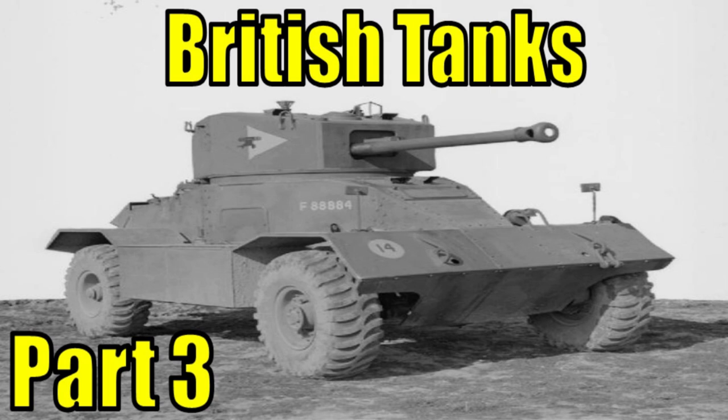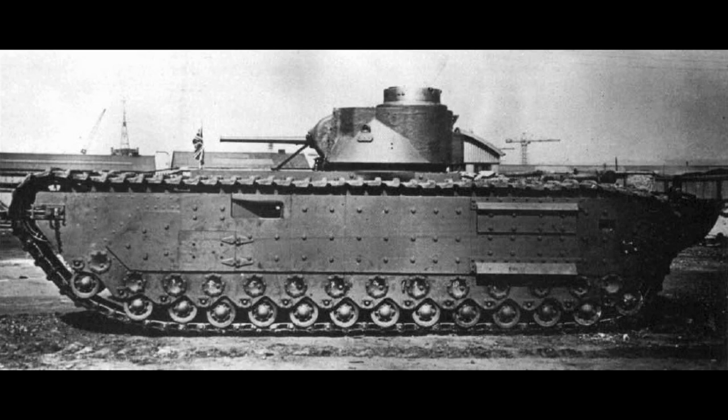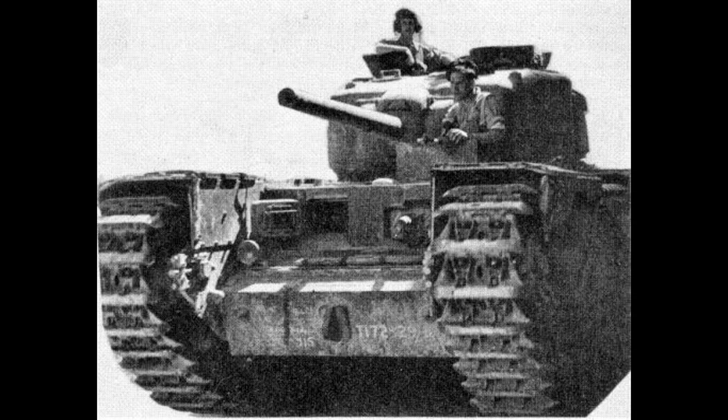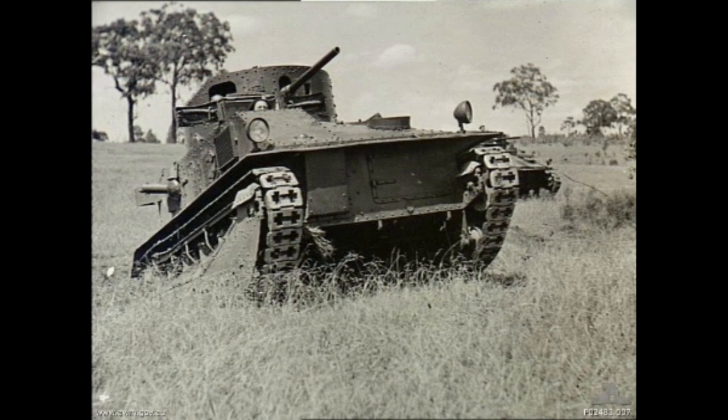Hello everybody, Torano here and today we are going to take a look at yet more British tanks that I think should be added to War Thunder. This is part 3, so if you haven't seen the previous episodes, I recommend you watch them as well, the links for which can be found in the description below, where we have already covered the Covenant tank, Tog-2, A-20 heavy tank and many more, including the Churchill NA-75 which has since been added to War Thunder. The first British tank we're going to be looking at today is the Vickers Medium Mk II.